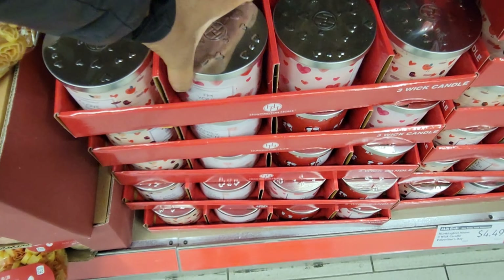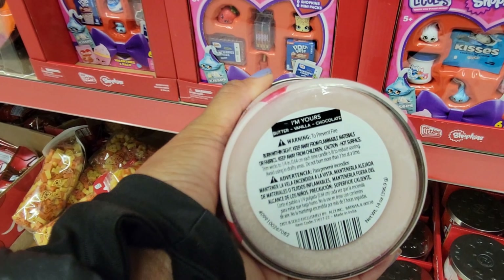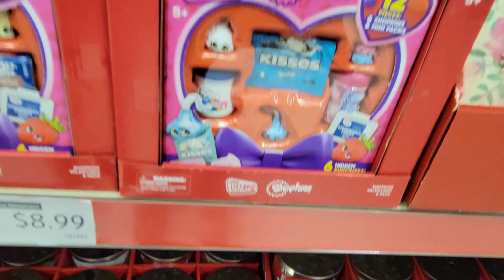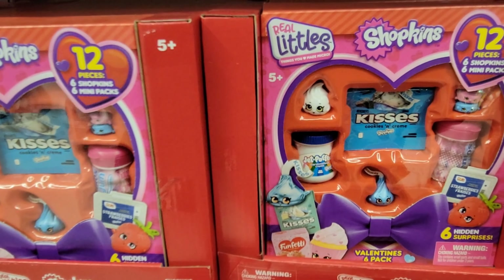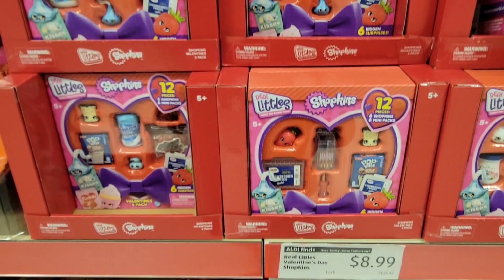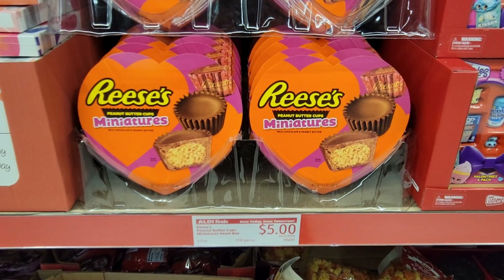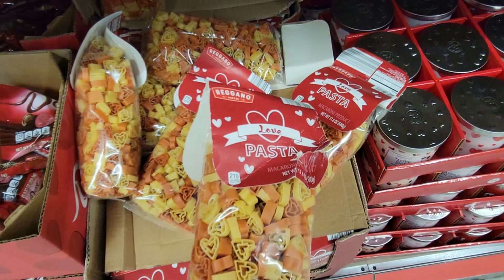There's a triple slow cooker for $39.99. They have bakeware pans at $5.99 — there's a round one and a loaf-style pan, also $5.99.